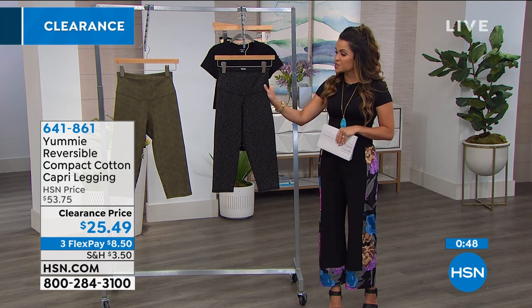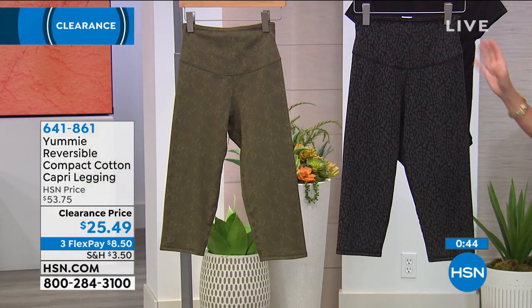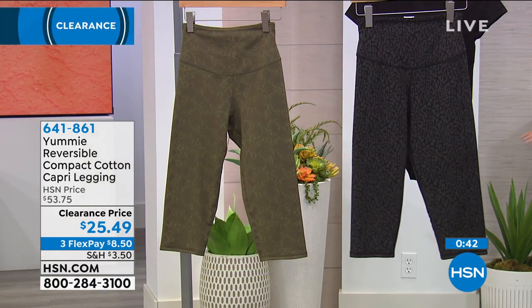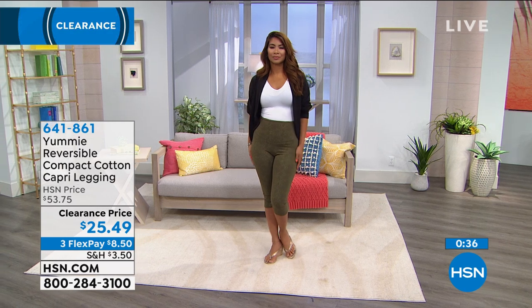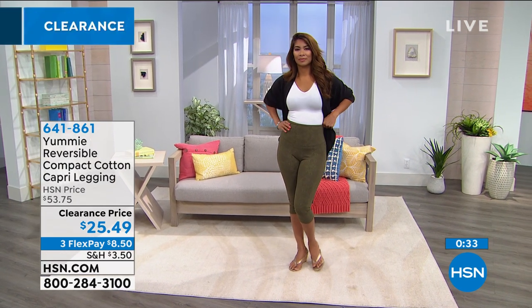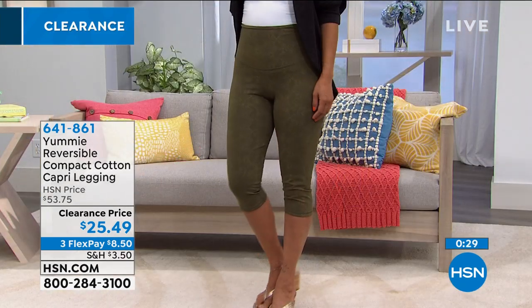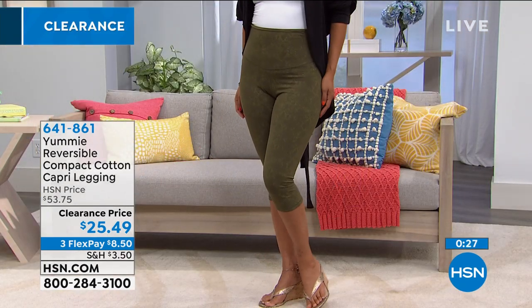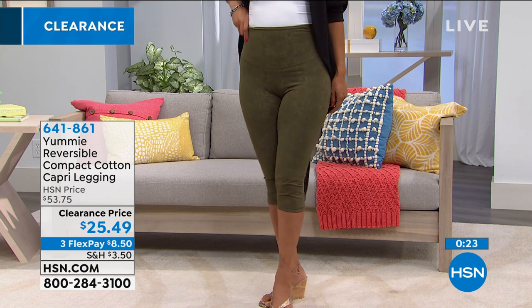FlexPay is available — $8.50 breaks up the cost into equal monthly installments with no interest using any card you want. You get it right away after your first payment and pay it off over time. Plus a full 90-day return policy. These are perfect even if you're just lounging at home — comfortable and something you'll wear around the house looking pulled together too.